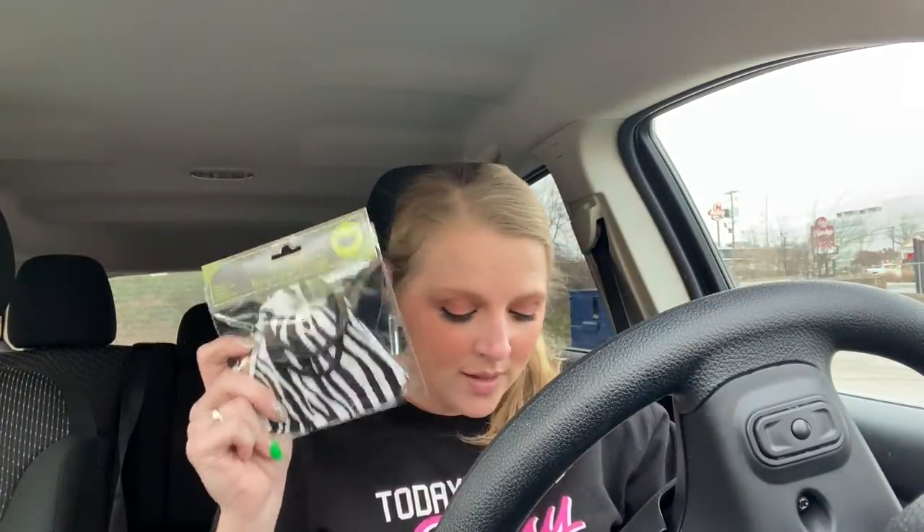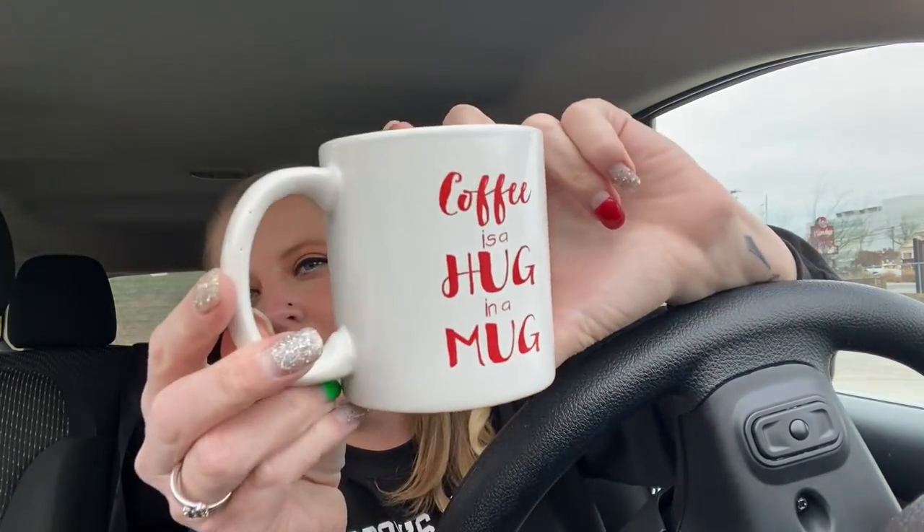They have adult ones and kids ones. I also got a coffee mug - not like I need it or anything - but this says 'Coffee is a hug in a mug.' Thought it was super cute, and I love the design, so I picked that up.